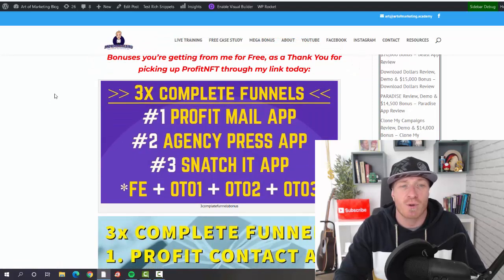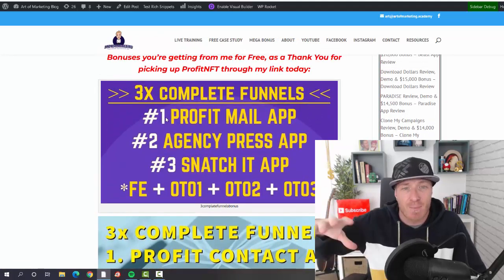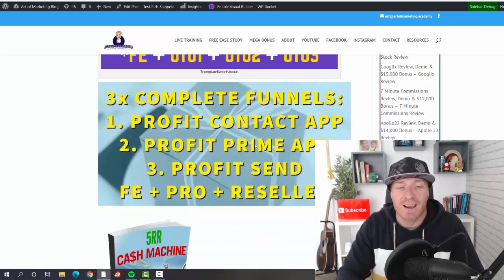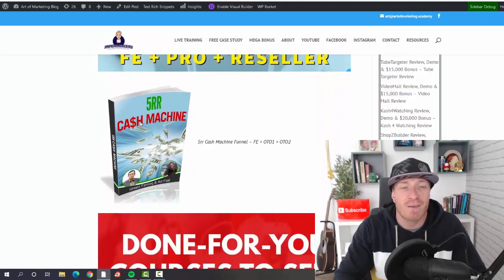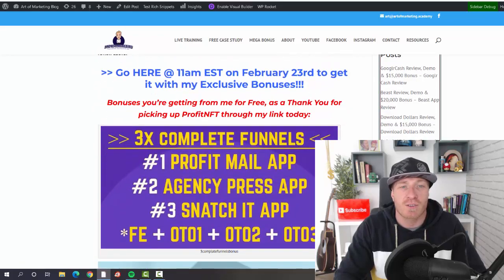Let me show you the first few bonuses. You're going to get complete funnels, meaning you get the app and all the OTOs. You'll also get Profit Mail app, Snatch It app, Profit Contact app plus pro and reseller versions, Profit Prime plus pro and resellers, Profit Sent pro and resellers, and Fiverr Cash Machine — plus a ton of additional bonuses I'll show you in a minute.